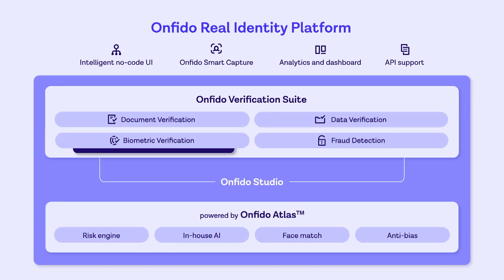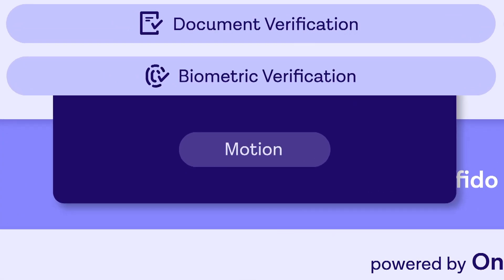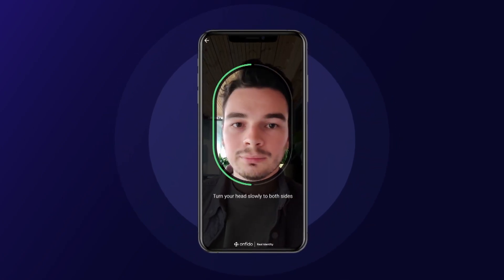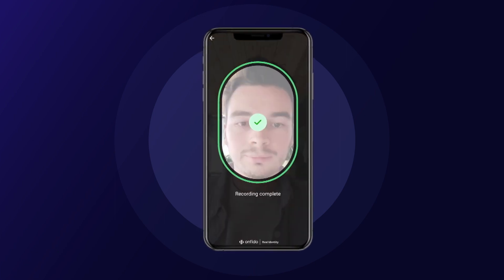Why? ID verification services. There are many companies — a typical example is a company like Onfido — that provide plug-and-play services for anyone who wants to verify the identity of their customers or users. These ID verification services work seamlessly and are almost 99.99% accurate. If you sign up to any of these websites, you'll be asked to take a photo of the front of your ID, the back of your ID, take a selfie, prove your liveness by moving around as you take a selfie, and both the selfie and the ID are analyzed by artificial intelligence. It's either you pass and you're allowed to move on to the next step, or you fail and you get kicked out.